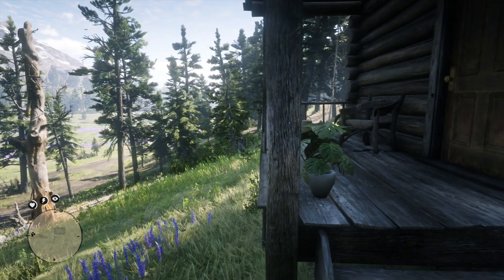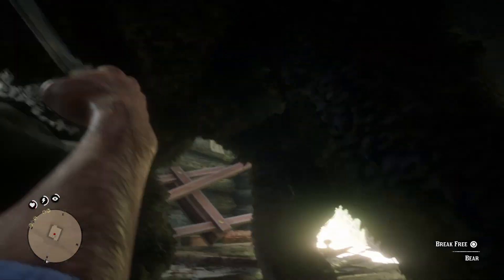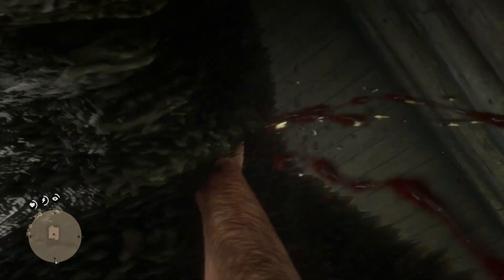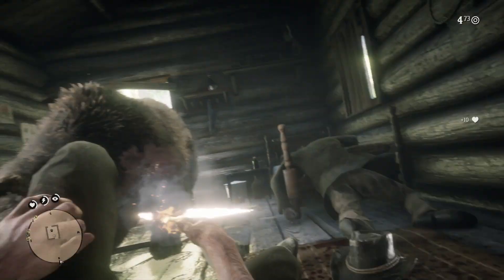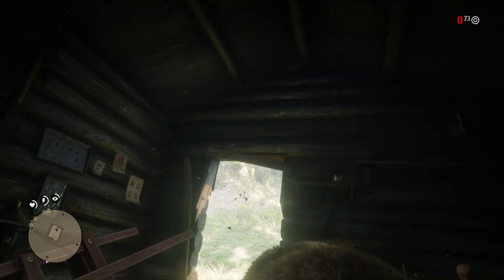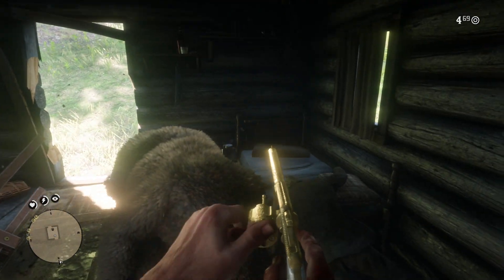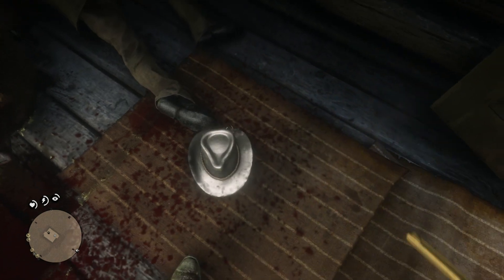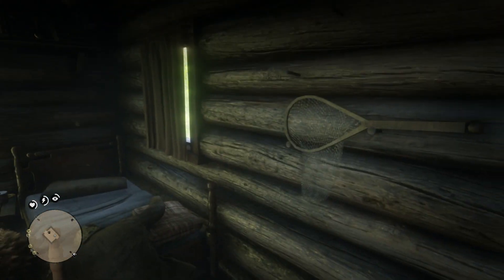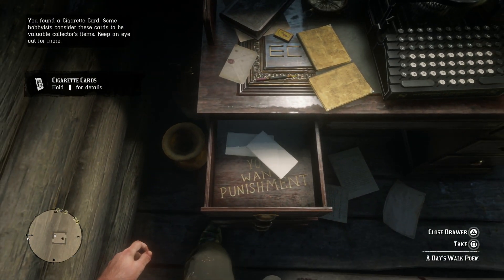This encounter will happen whether you're playing as Arthur Morgan or in the epilogue as John Marston. And as we've investigated in the past, there are a couple of interesting things about the cabin itself. The first two significant things are these two poems that you can find inside the desk drawers — the Dear Annabella poem and A Day's Walk poem.